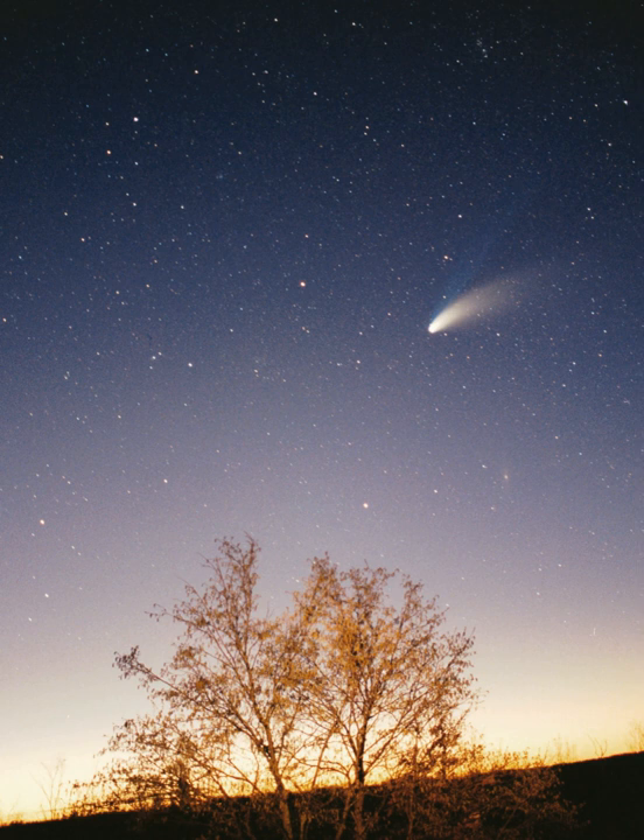Voyager 1 and Voyager 2 are reported to have passed the termination shock and entered the heliosheath, at 94 and 84 AU from the Sun, respectively. Voyager 1 is reported to have crossed the heliopause in August 2012. The shape and form of the outer edge of the heliosphere is likely affected by the fluid dynamics of interactions with the interstellar medium as well as solar magnetic fields prevailing to the south—it is bluntly shaped with the northern hemisphere extending 9 AU farther than the southern hemisphere. Beyond the heliopause, at around 230 AU, lies the bow shock, a plasma wake left by the Sun as it travels through the Milky Way. A NASA-funded team has developed a concept of a vision mission dedicated to sending a probe to the heliosphere.